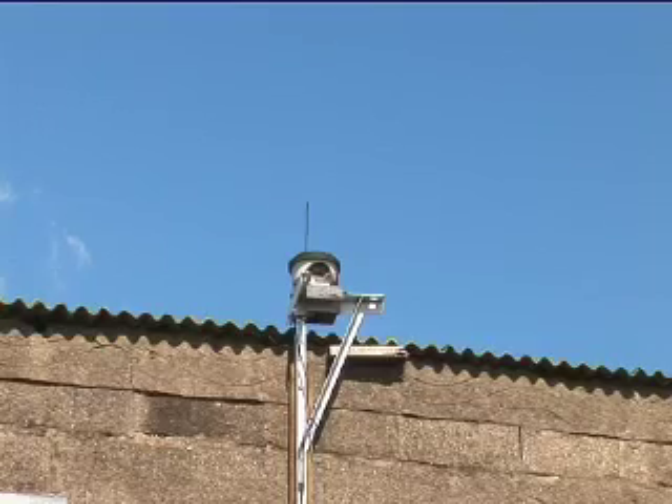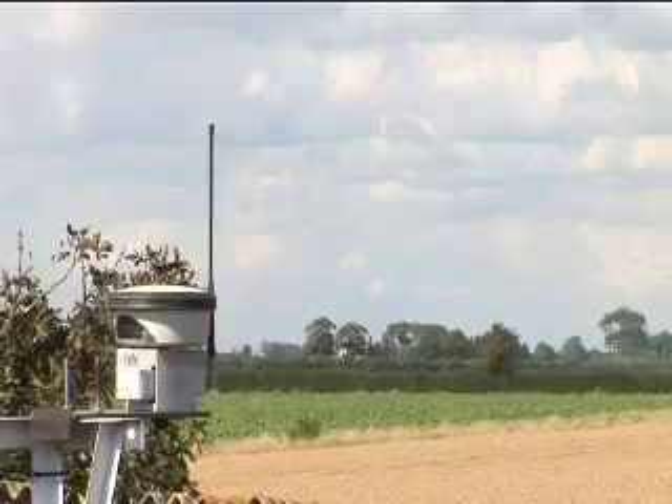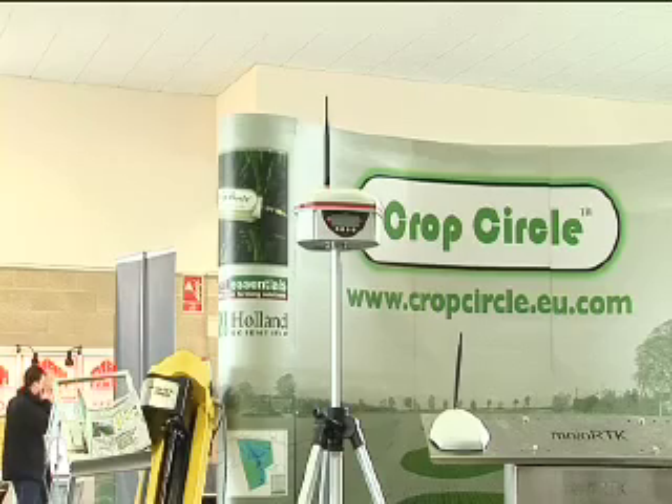The main driver undoubtedly has been guidance — the development of reliable, relatively cheap satellite-based navigation systems. That has enabled guidance of field machinery to overcome overlaps and ensure tram lines are at the right distance. That's the real thing that has transformed precision farming in the last decade from something that was stuttering to now something that is a mainstream part of agronomy.